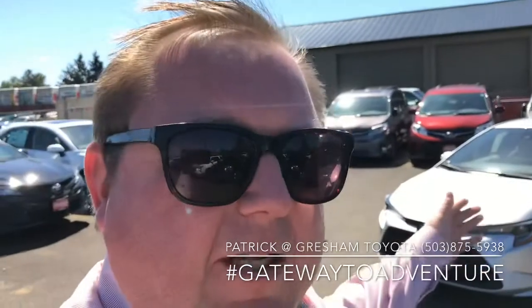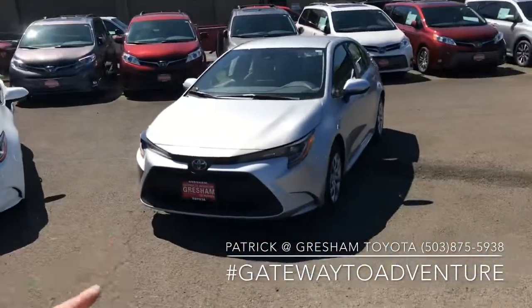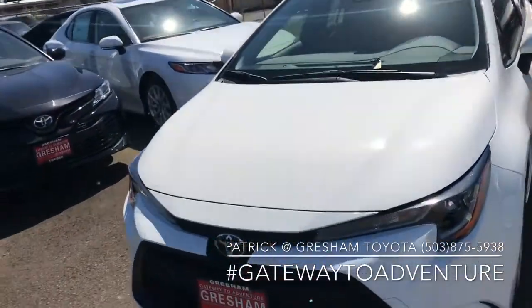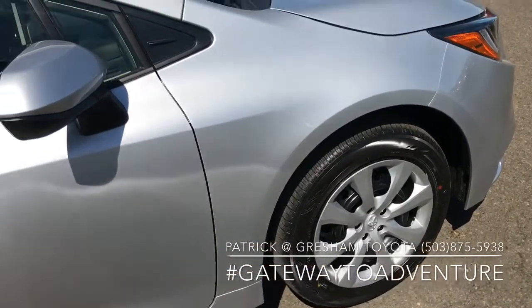Pat the car guy here talking to you today about the 2020 Corolla. These are both the LE models. I'm talking to you about the premium package. The silver car here is just our basic LE model, and the white one has the LE premium package. Up front there are no differences.